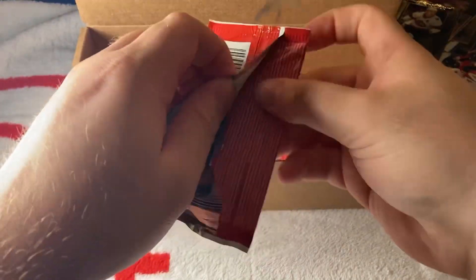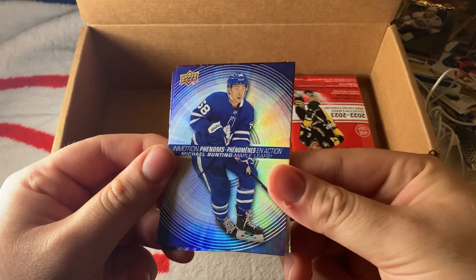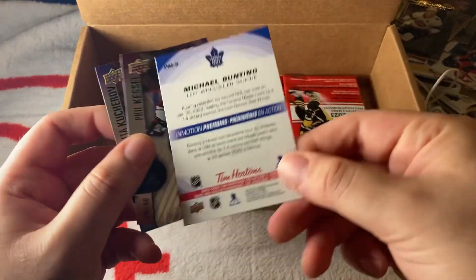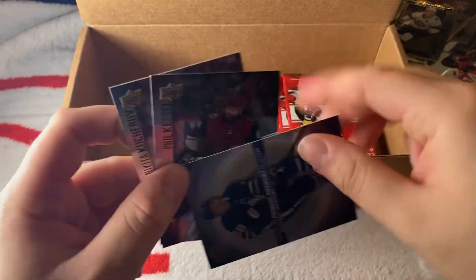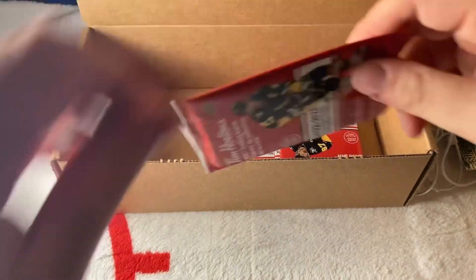We have Michael Bunting In Motion — it's numbered. I think this is number nine, so I don't know how many there are total. Hopefully we got them all — that'll be cool. If not, well, we've got to chase them.